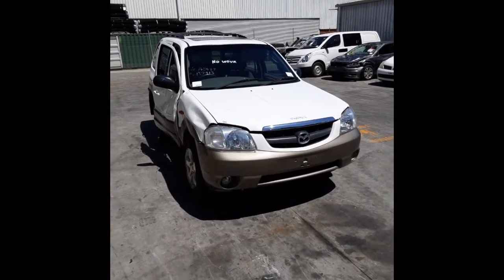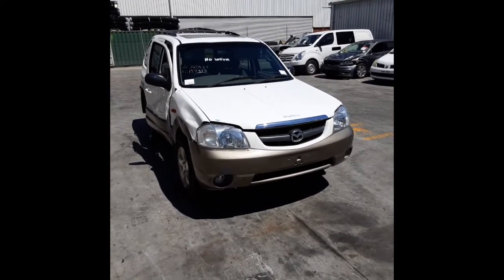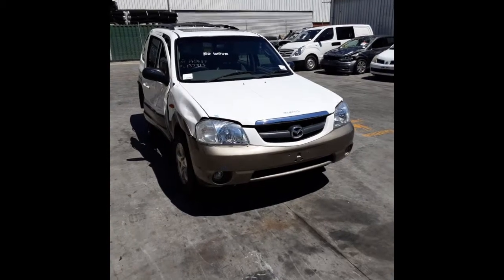This shape runs from the second month 2001 through to the sixth month 2006. It has an AJ 3.0L V6 petrol engine backed by an automatic all-wheel drive transmission.